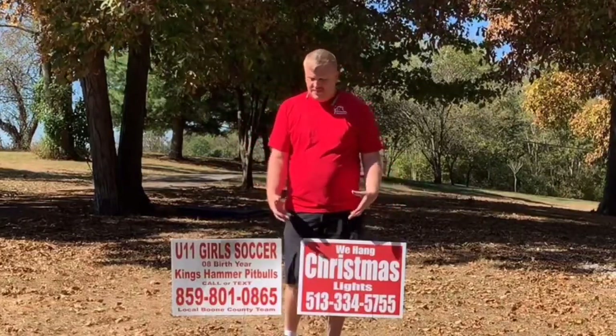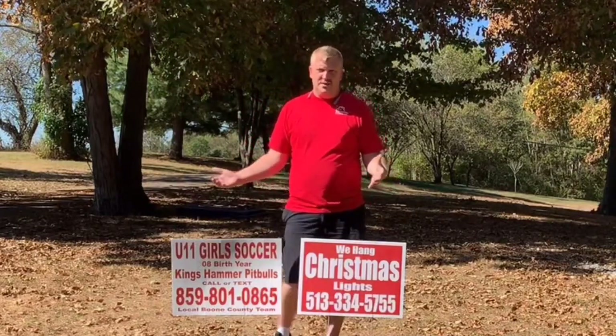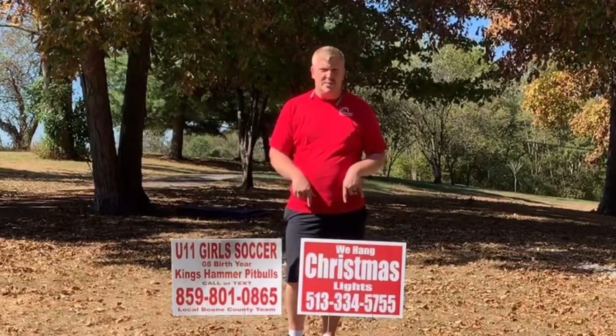Christmas lights is a great thing. I had a guy last year in the Louisville area who didn't come to my training until November 10th and he ended up doing $35,000 in that short amount of time. The way he got business mostly was through signs — he didn't pay for AdWords or anything. Signs were his number one source.